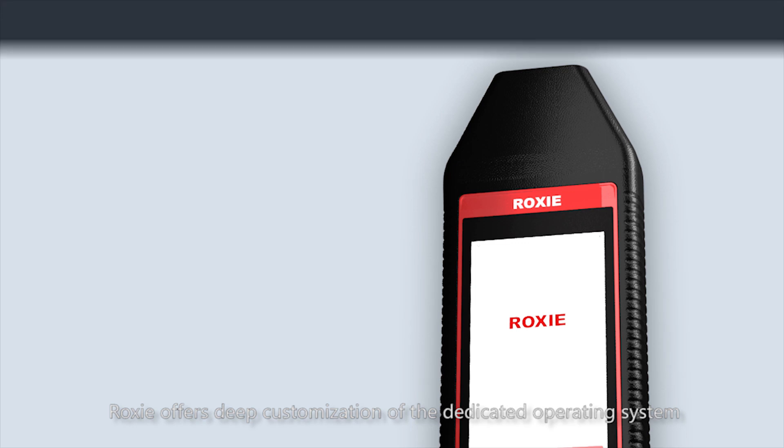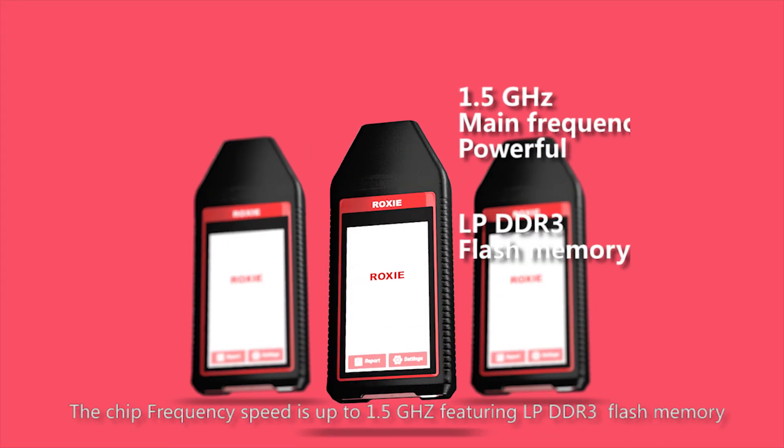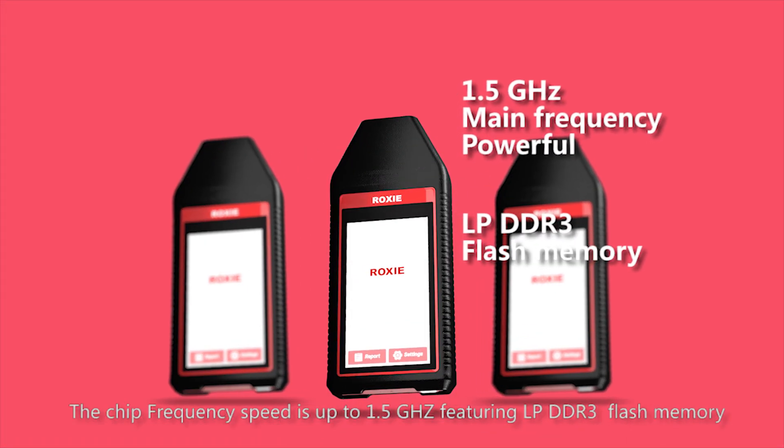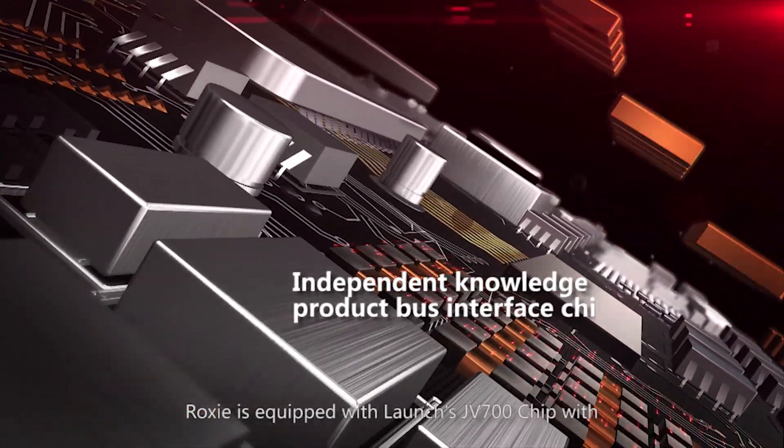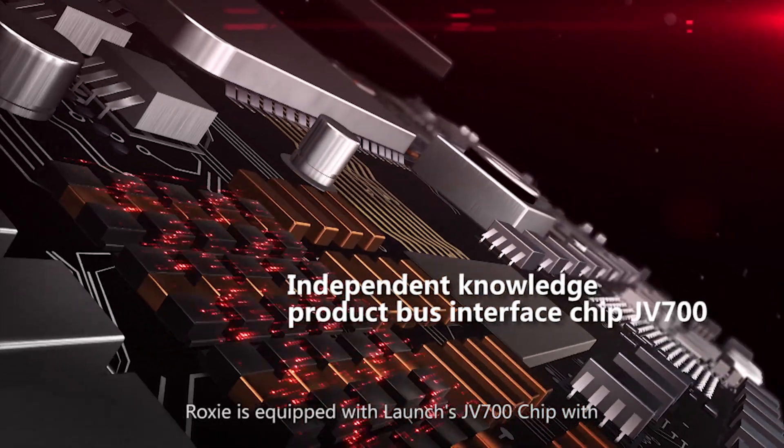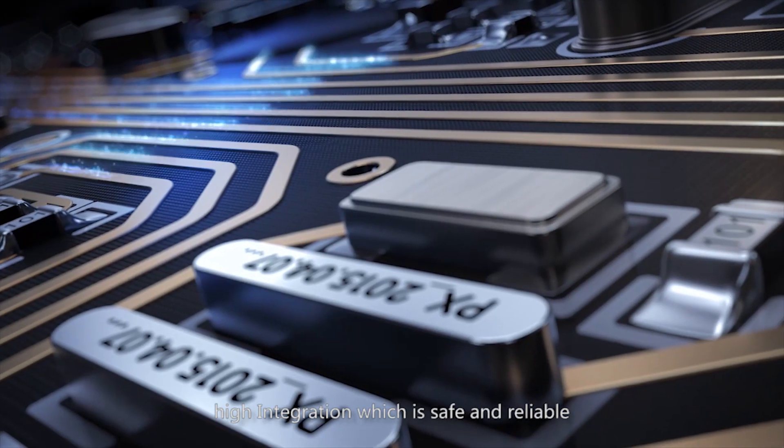Roxy offers deep customization of its dedicated operating system. The chip frequency speed is up to 1.5 GHz, featuring LPDDR3 flash memory. Roxy is equipped with Launch's JV700 chip with high integration that is safe and reliable.